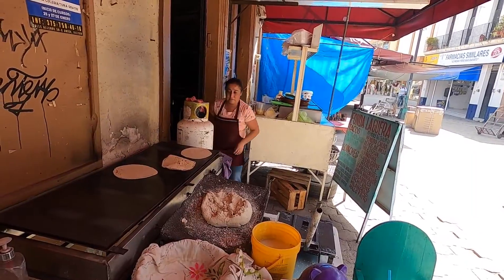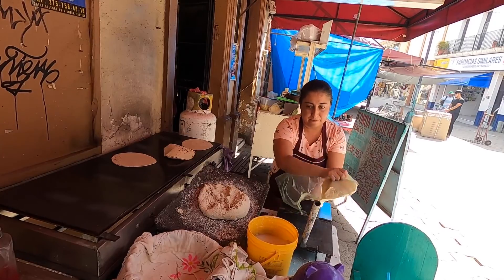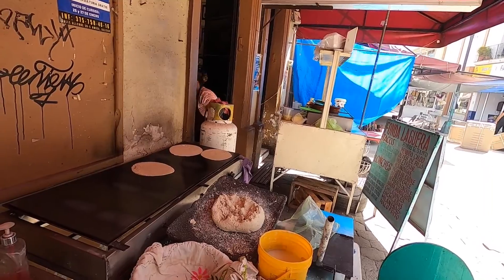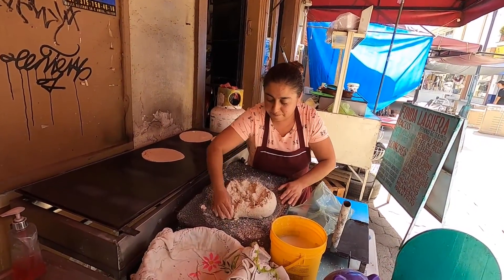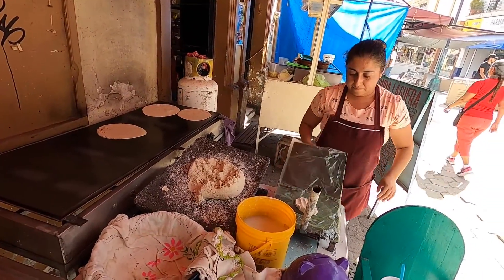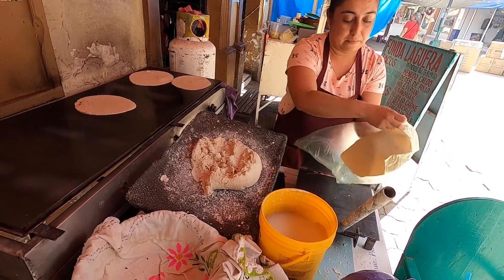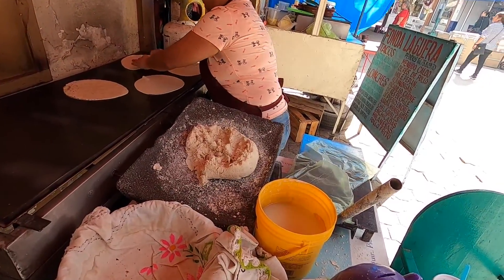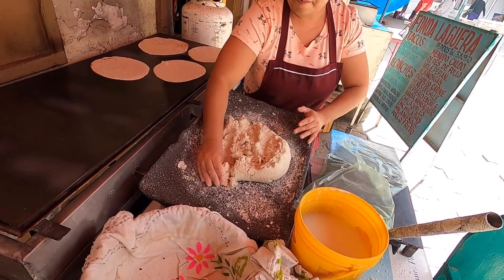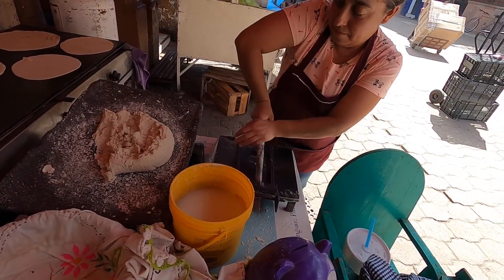I was just walking around the municipal market. I needed something to eat, and we're stopping to watch how they make the tortillas. First they take a little bit of corn dough — the masa de maíz — and press it down.